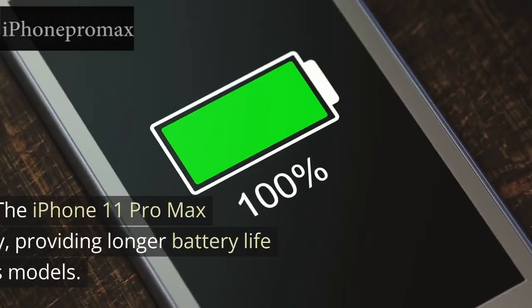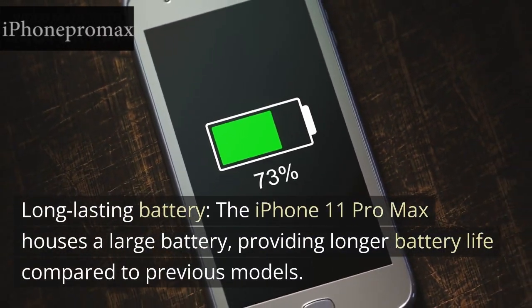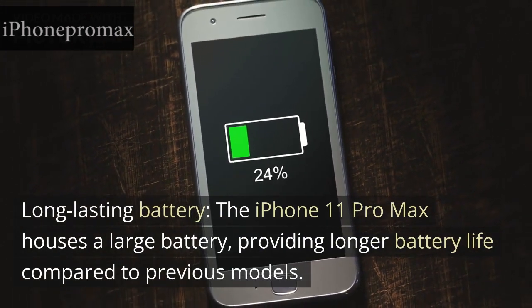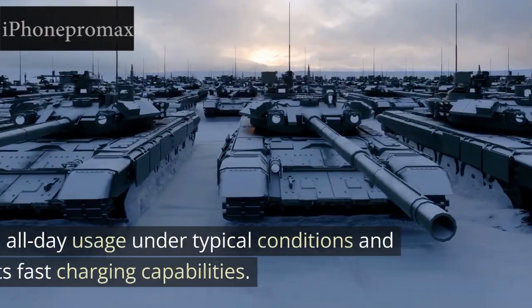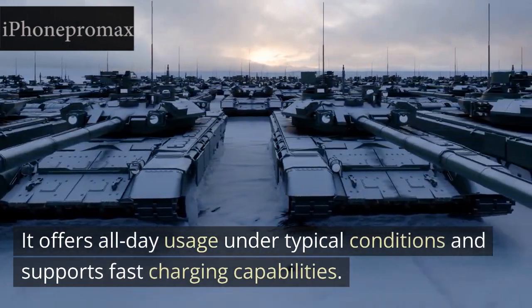Battery Life: Long-lasting battery. The iPhone 11 Pro Max houses a large battery, providing longer battery life compared to previous models. It offers all-day usage under typical conditions and supports fast charging capabilities.